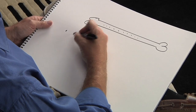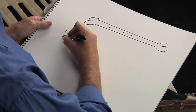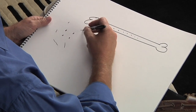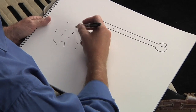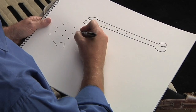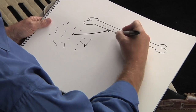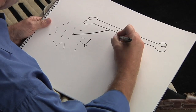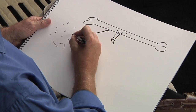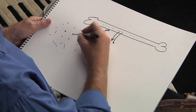Our parathyroid glands — we have four of them in our neck, about the size of a grain of rice — are constantly measuring the amount of calcium that's in our blood, and they'll make hormone to make sure the calcium is right. If the calcium in the blood goes down, these glands make more hormone and take calcium out of the bones. When the calcium comes out of the bones and the calcium in the blood goes higher, the parathyroid glands can sense it and they turn off.